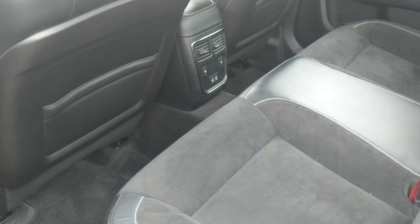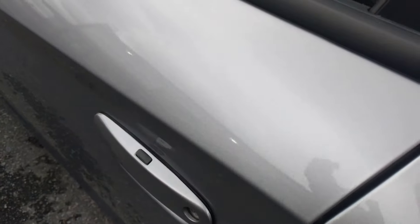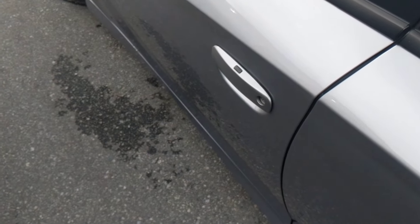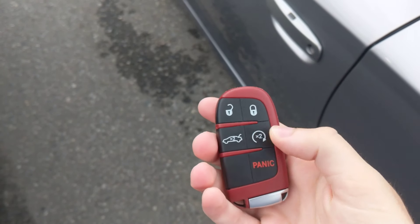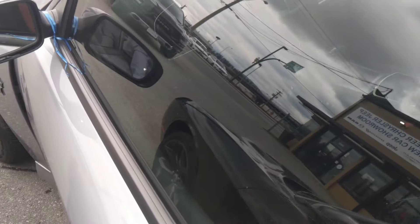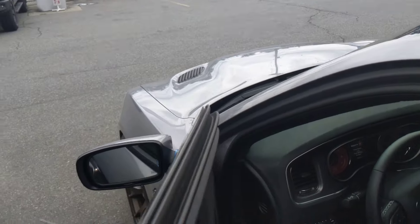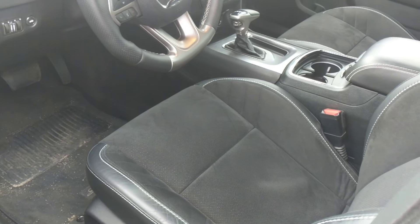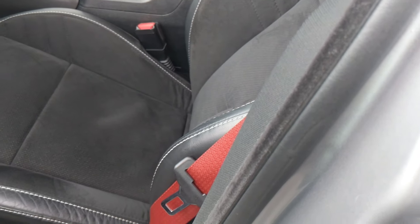The back seat's probably never been used, but they are heated back seats. It does have your proximity key — I'll show you the key quick. Obviously this is the red key, giving you the full horsepower. Remote start. The windows are lightly tinted. You do have blind spot monitoring in the mirrors. You do have the Alcantara inserts on the seats, and red seat belts.